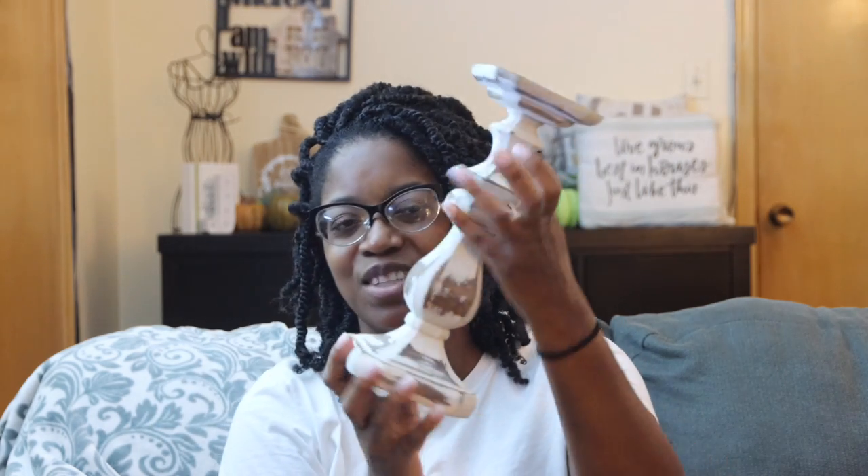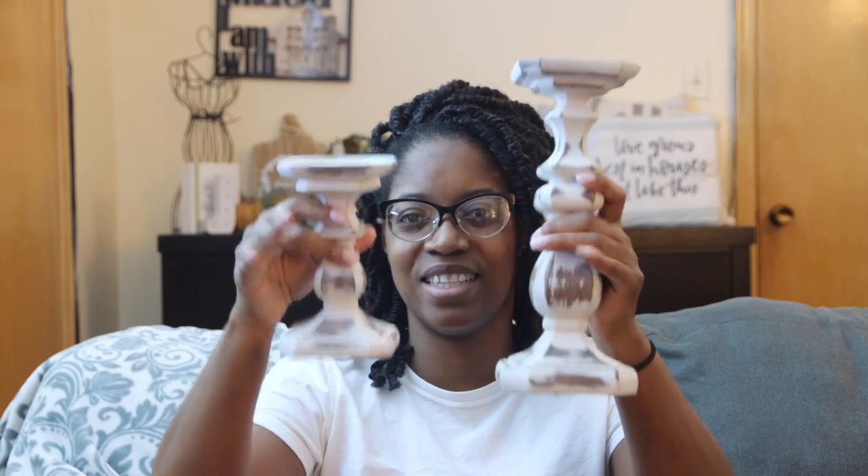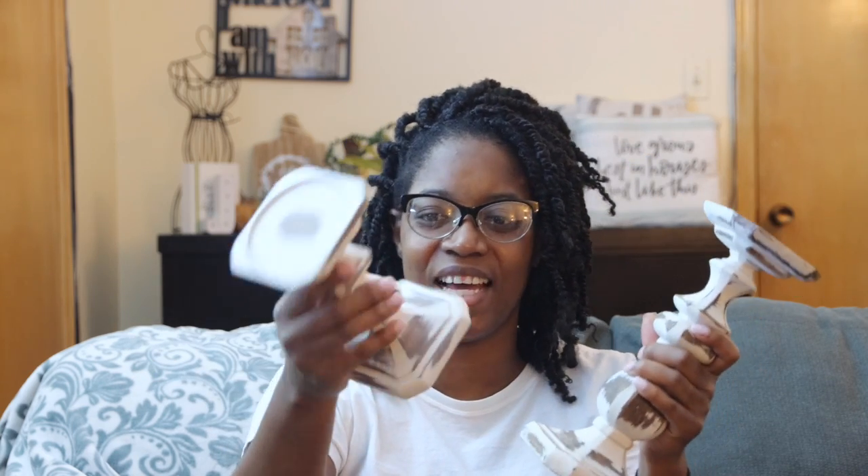I'll start with At Home first — I only got two things from there. I got some candlestick holders: a large size and a small size, just to give some height and depth. What I really like about them is they have this old, used look. The smaller one was $9.99 and the bigger one was $12.99, which was a steal — because I saw these same ones at Hobby Lobby and there they were $15.99.